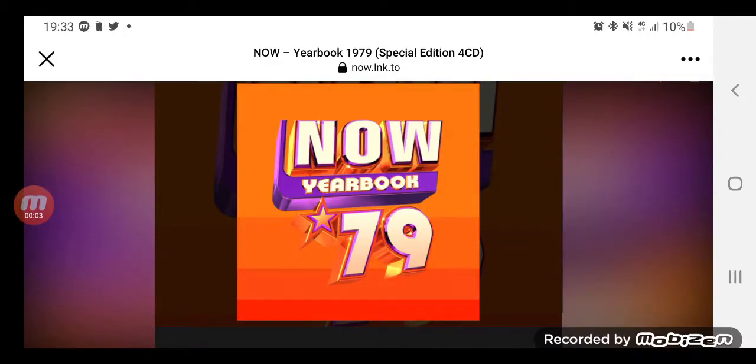Hey guys, welcome back to the channel. In today's video I'll be showing you the new album just been released from Now — the Now Yearbook 1979.